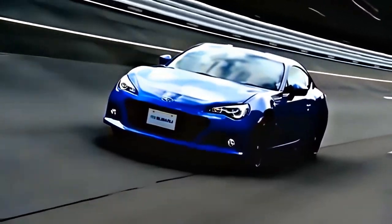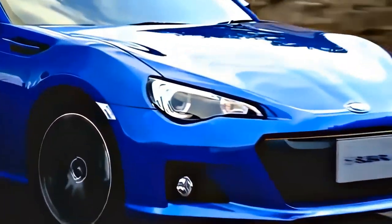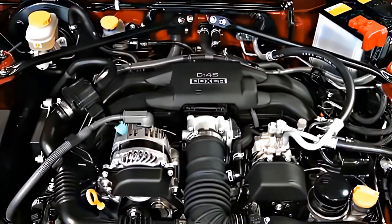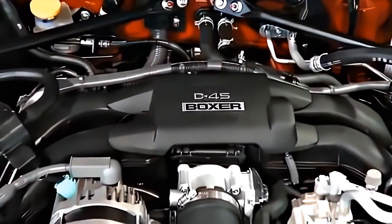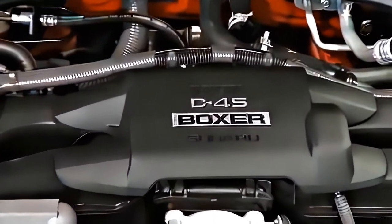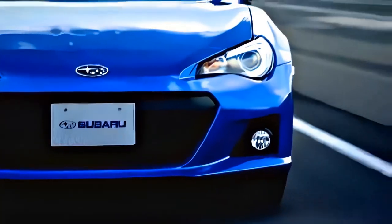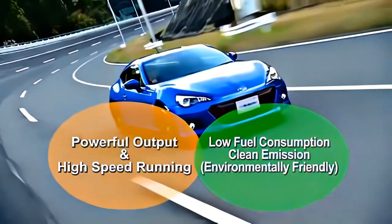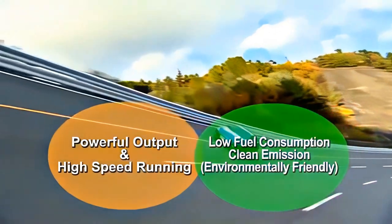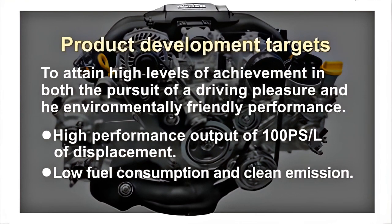The Subaru BRZ is equipped with a newly designed boxer engine, the FA-20. The FA-20 is a sportier version of the new FB-20 engine, with more powerful output and a higher running speed. It allows the BRZ to be fun to drive while still conforming to environmental requirements for fuel consumption and emissions. Changes include a new bore-stroke ratio and other fundamental design modifications.